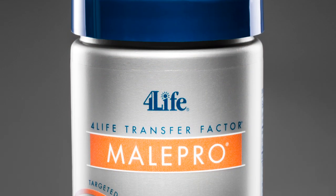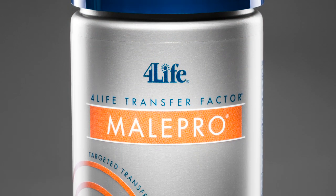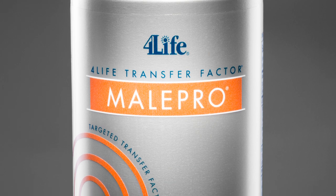Saw palmetto is one of the main ingredients of For Life's Transfer Factor Male Pro. This product also contains an assortment of herbs aimed at supporting proper hormone balance in men. These include isoflavones from kudzu and phytosterols from soy and nettle.